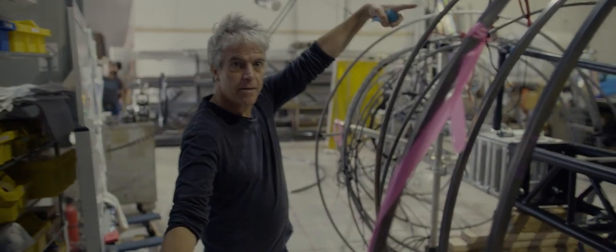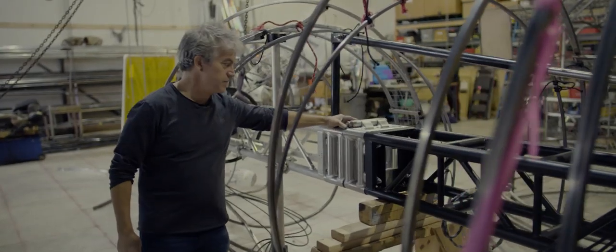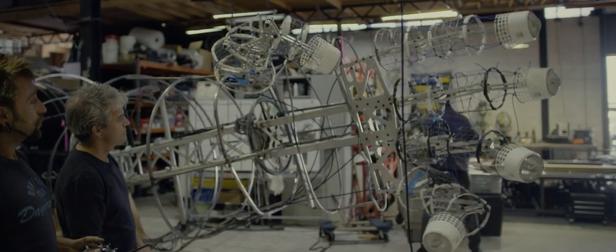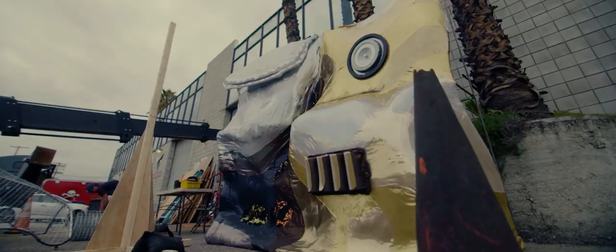This right here is a bicep. This right here — this hinge — is gonna be like the elbow, so it flexes there. This rack of actuators, each one of those drives a finger. This is one section of the chest that's about this big.